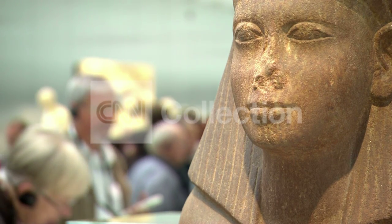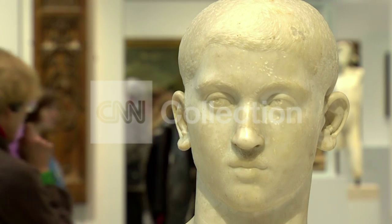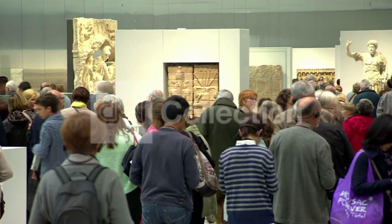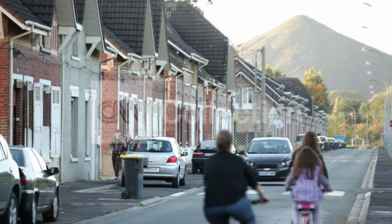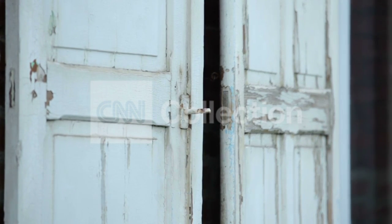Six thousand years of art in a single room. At French government insistence, the Louvre was compelled to develop a regional satellite. In a way, it is kind of a ghost town, because it was a boom town before. The Louvre could have gone in anywhere and been welcomed, but there was no place the Louvre was as needed as Lens.